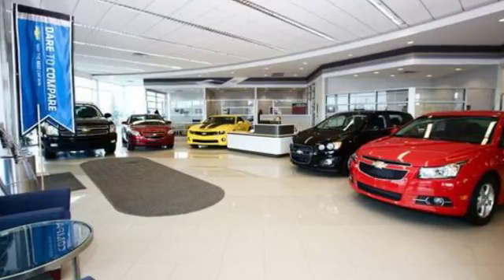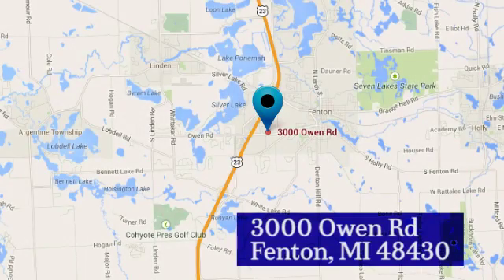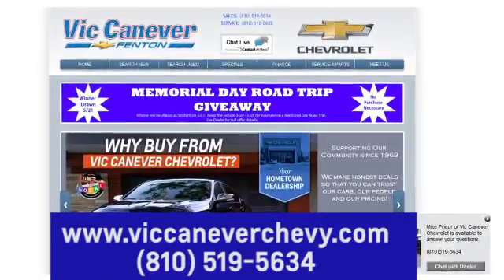Vic Canaver Chevrolet keeps Michigan moving. We're conveniently located at 3000 Owen Road in Fenton, Michigan, or online anytime at VicCanaverChevy.com.